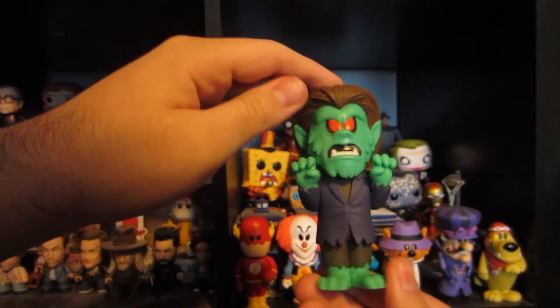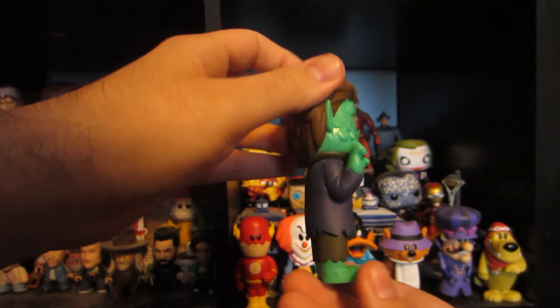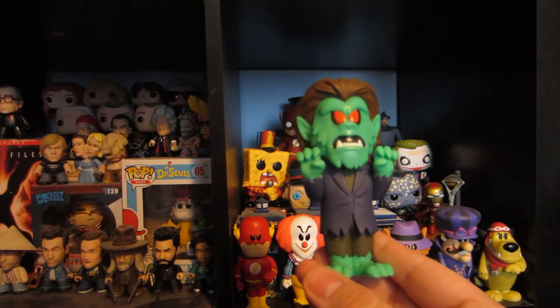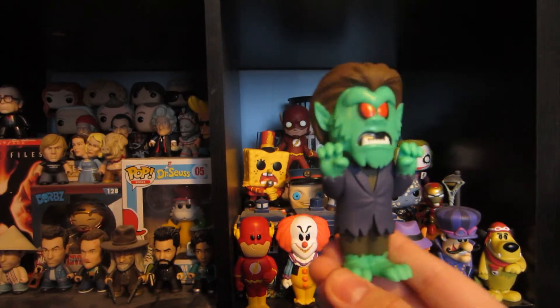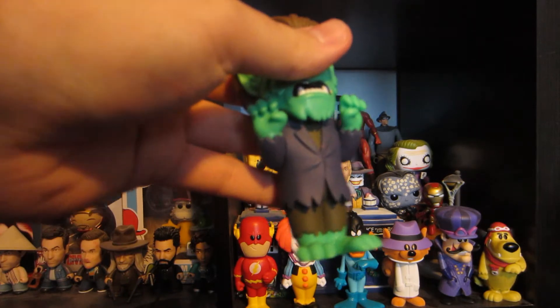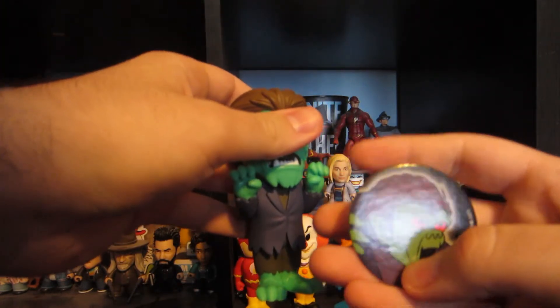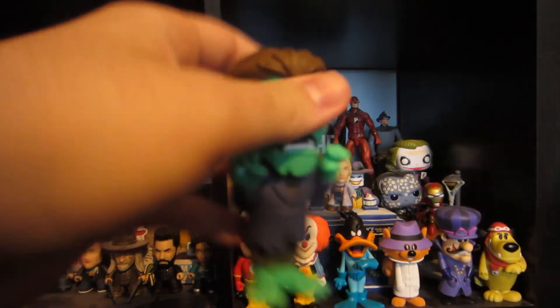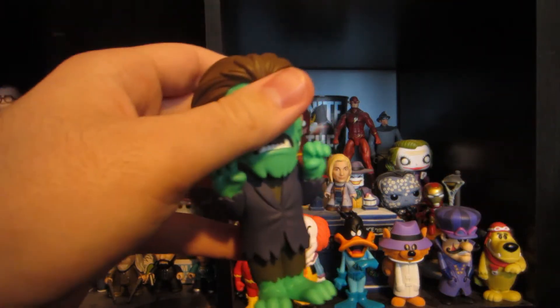They did a phenomenal job on this figure. I love the detail on it — the hair especially. This is really cool. Let's take a look at the pog.